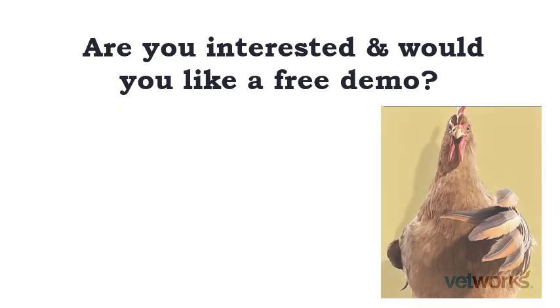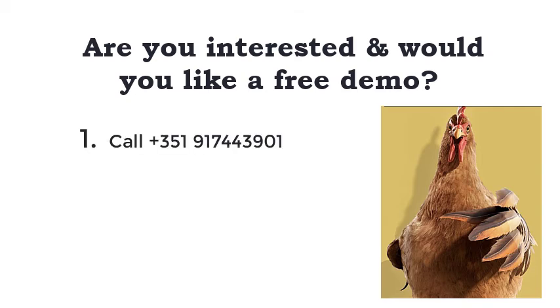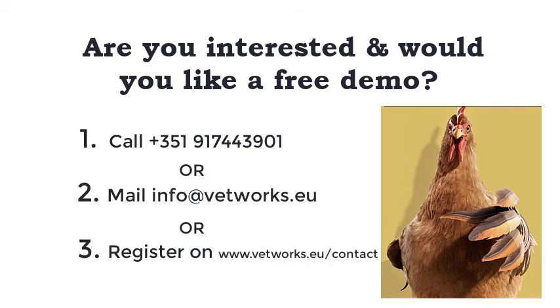Are you interested in our e-learning courses and would you like to do a demo? This is what you must do: 1. Call us. 2. Email us. 3. Or fill in the registration form on www.vetworks.eu.